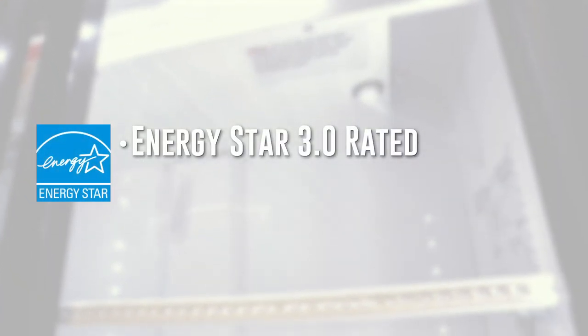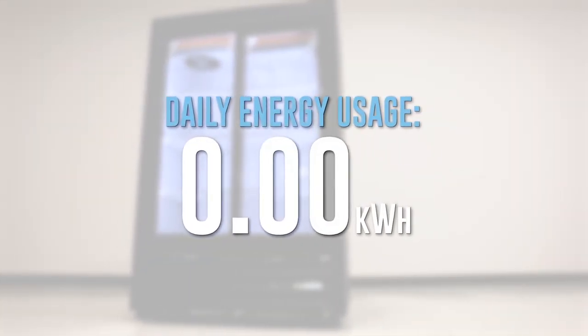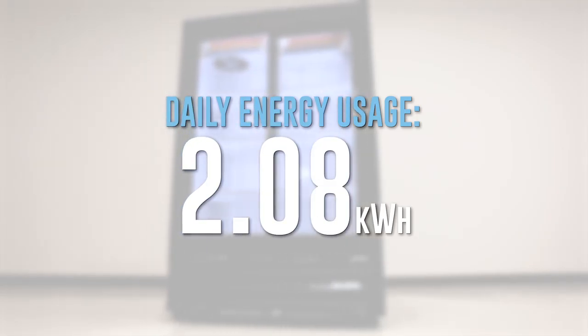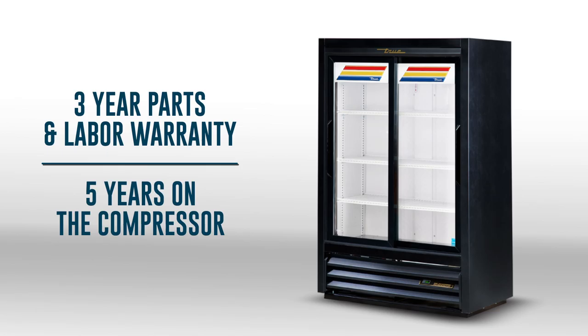This cabinet is rated ENERGY STAR 3.0, offering the highest cost savings with a daily energy usage of just over two kilowatt-hours. Each GDM33SSL comes standard with a three-year parts and labor warranty and five years on the compressor.